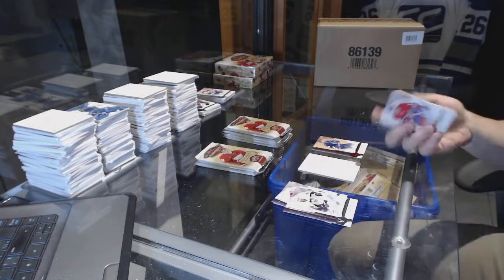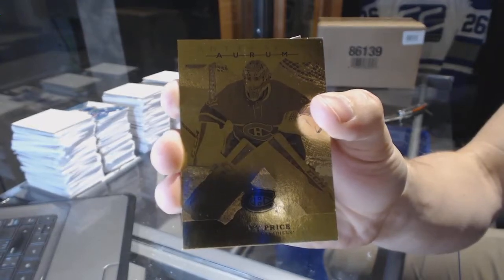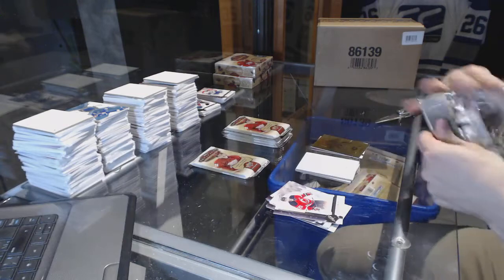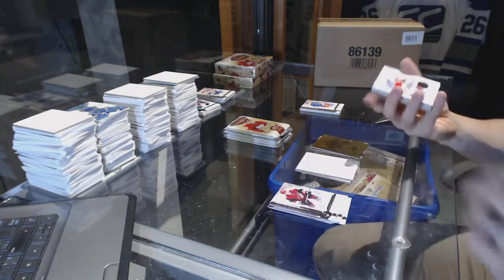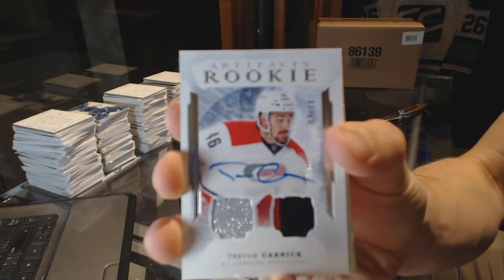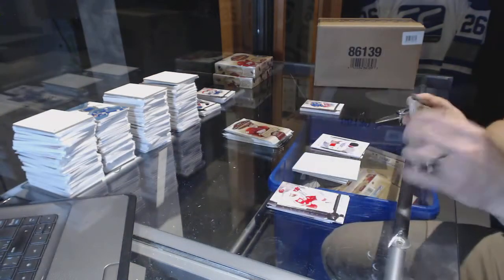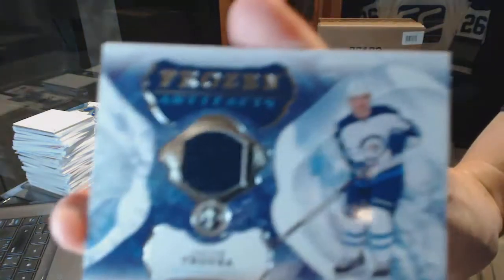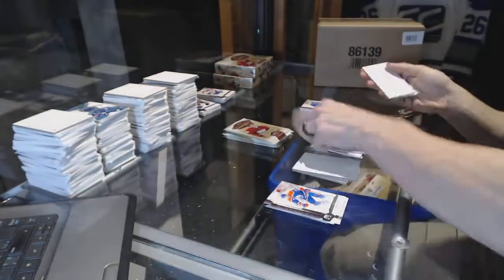We've got a Ruby number 299, Trevor Linden. We've got an Aurum of Carey Price. Rookie Dual Jersey and Autograph number 299, Trevor Carrick — Trevor Carrick out of 99. We've got a Frozen Artifacts, Jacob Trueba.